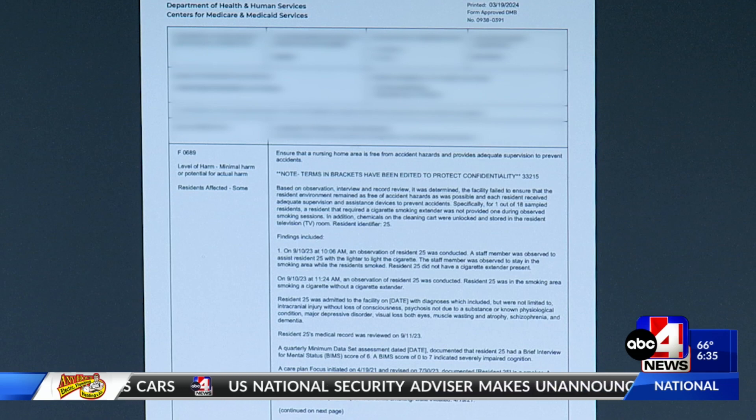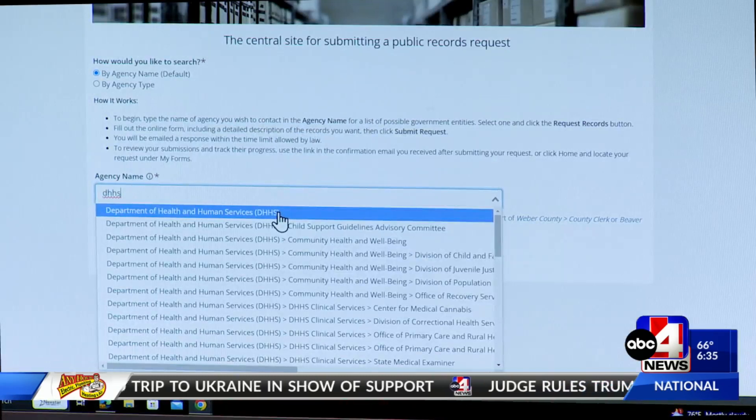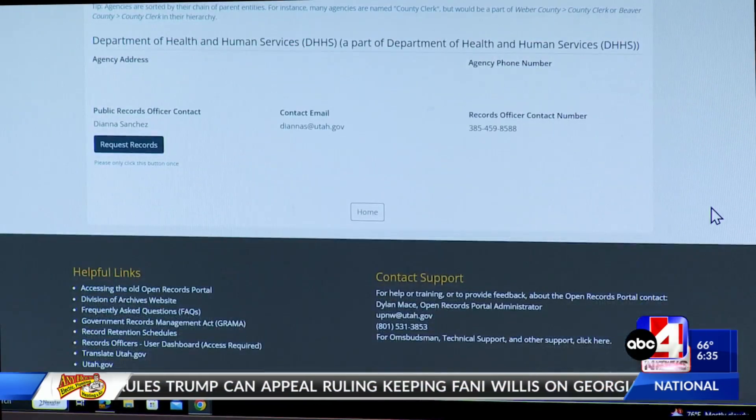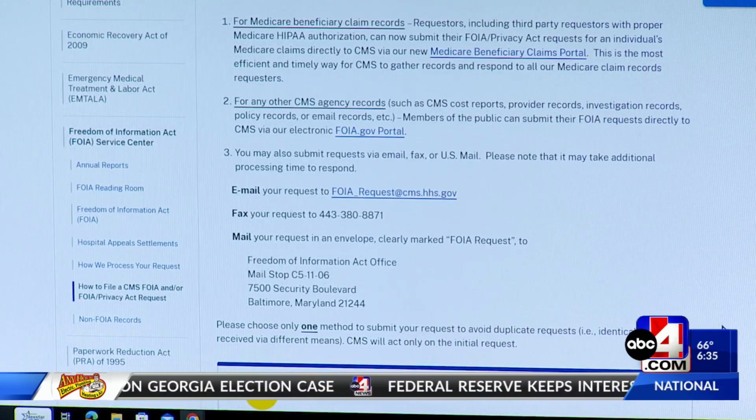Both of these sites should show you the most recent inspections, but you can also file records requests with these agencies. That being said, they may charge you depending on how far back you want to go. You can also specify the request for things like inspections involving an injury or death.